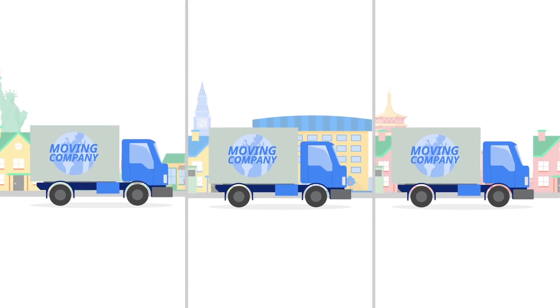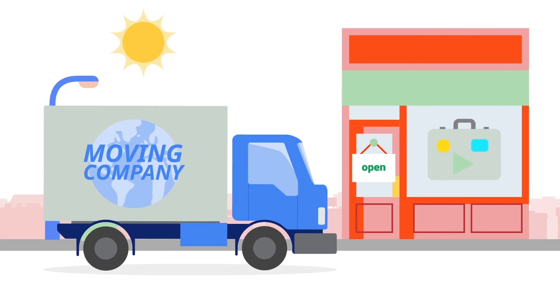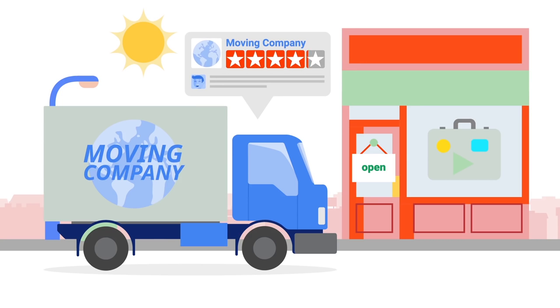The moving company is able to use their fleet of trucks more efficiently and run their business better, which in turn means happier customers. Learn more about traffic features in the Directions API at developers.google.com/maps.